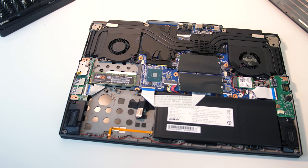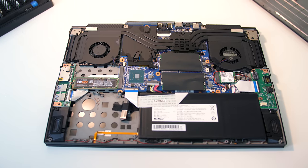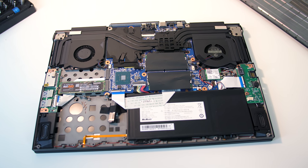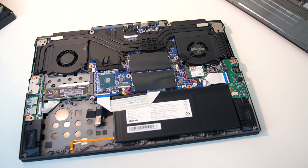It was very easy to access the internals by simply taking out the screws with a Phillips head screwdriver. Inside we get easy access to the two M.2 slots, single 2.5 inch drive bay, two memory slots, battery and WiFi card.